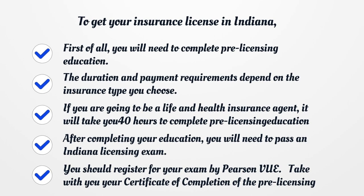After completing your education, you will need to pass an Indiana Licensing Exam. You should register for your exam by Pearson VUE. Take with you your Certificate of Completion of the Pre-licensing Education on the examination day.